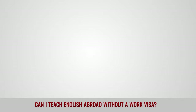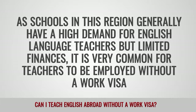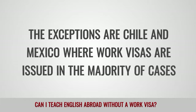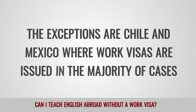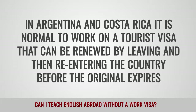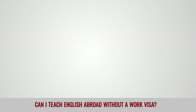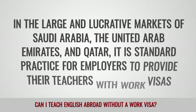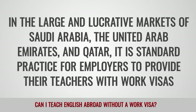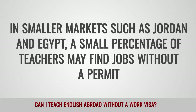Latin America: As schools in this region generally have a high demand for English language teachers but limited finances, it is very common for teachers to be employed without a work visa. The exceptions are Chile and Mexico where work visas are issued in a majority of cases. In Argentina and Costa Rica, it is normal to work on a tourist visa that can be renewed by leaving and then re-entering the country before the original expires. The Middle East: In the large and lucrative markets of Saudi Arabia, the United Arab Emirates and Qatar, it is standard practice for employers to provide their teachers with work visas. In smaller markets such as Jordan and Egypt, a small percentage of teachers may find jobs without a permit.